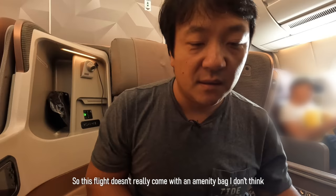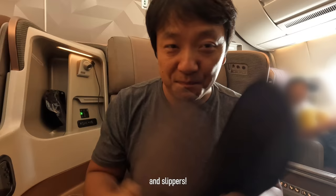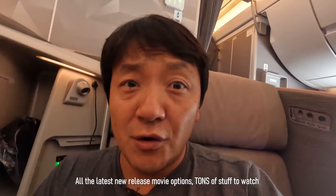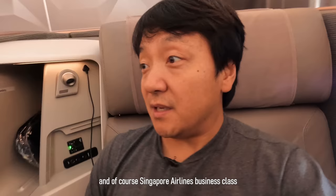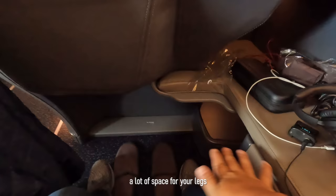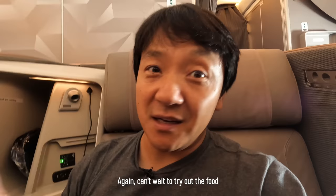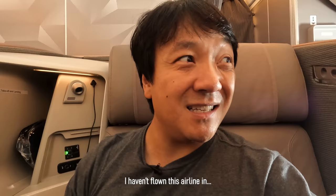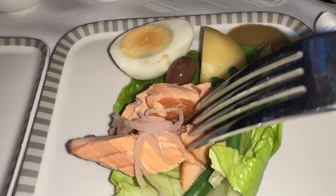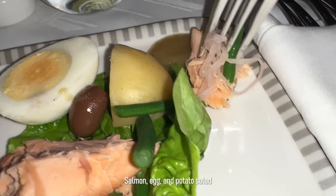This flight comes with socks, a slipper suit, and it's actually 17 and a half hours — still the longest flight in the world. There are tons of new release movie options. Singapore Airlines business class has an extremely roomy seat with lots of leg space. I haven't flown this airline since the beginning of the pandemic but I remember the food being amazing. Lunchtime — starting out with a salmon egg and potato salad.